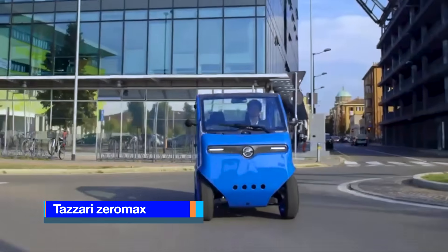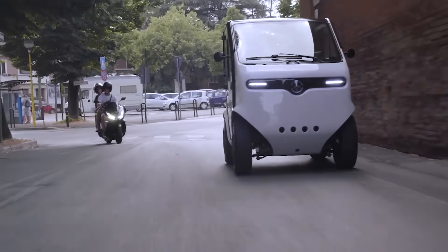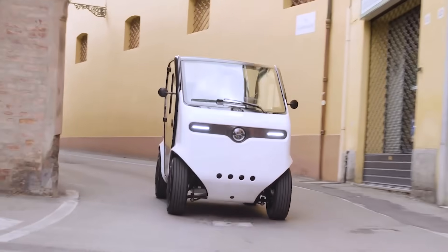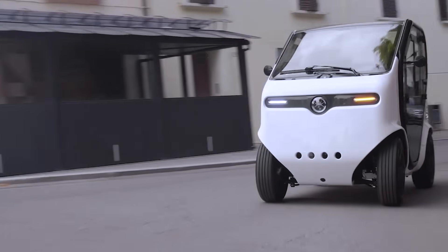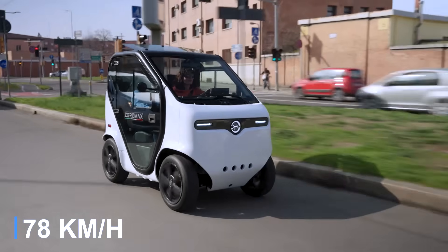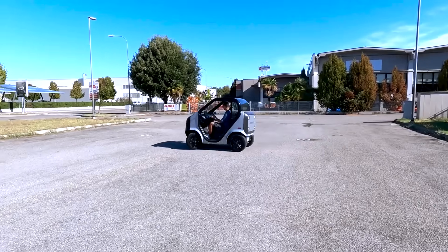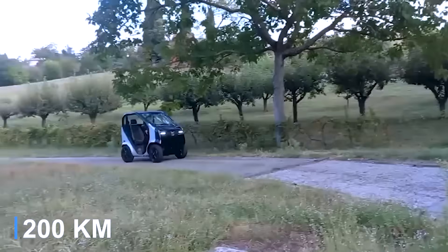The Zero Max is a compact yet impressive vehicle built by Tazzari Group in Italy, designed specifically for urban environments. It offers a smart, sustainable driving experience, delivering both excitement and efficiency. Thanks to its compact size and durability, the Zero Max easily manoeuvres through busy city traffic, providing a precise and enjoyable ride with a top speed of 49 miles per hour. Its compact design allows it to be parked in tight spaces, similar to a scooter. The vehicle offers two selectable battery sizes, with the larger lithium batteries providing a range of up to 124 miles on a single charge.